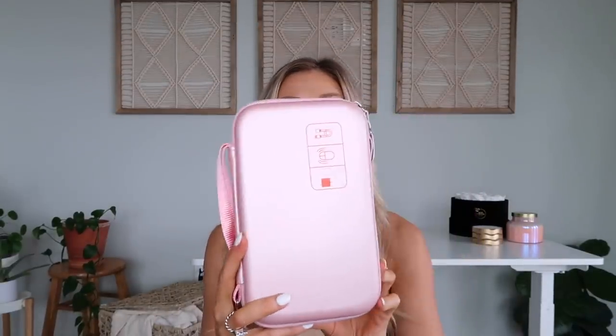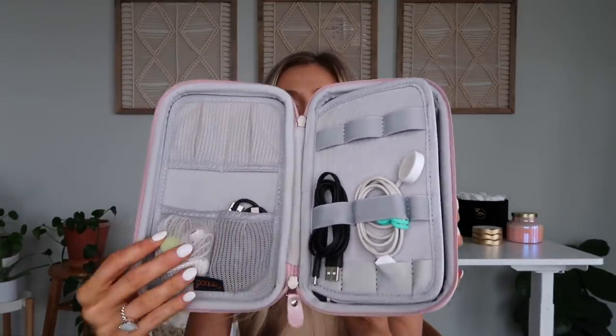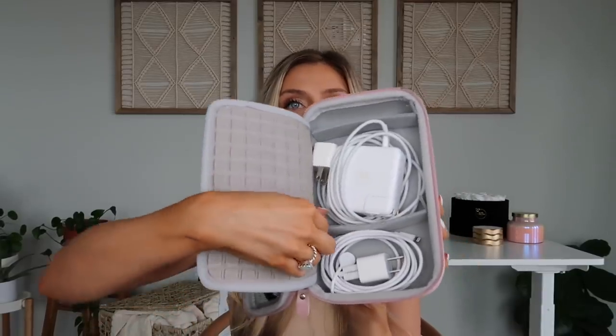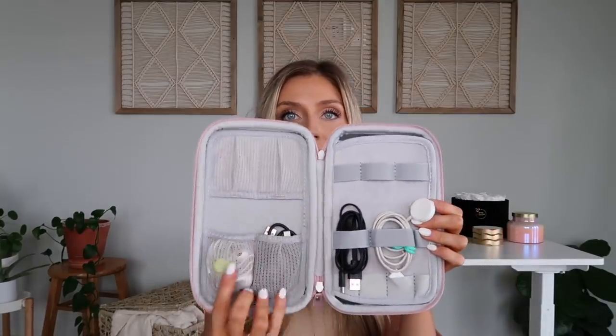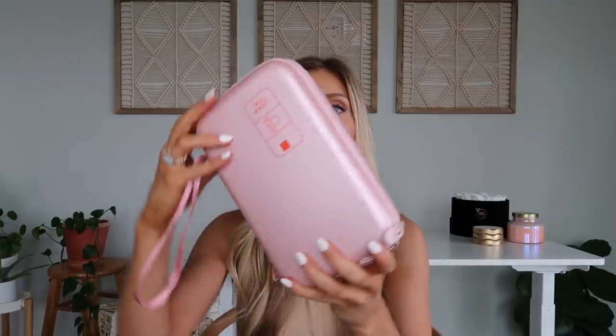Next we have another little travel organizer — Kat Nesbitt is actually the one who sold me on this, I saw it on her channel. It's just a little organizer for all your cords and tech stuff. I've got my chargers in here and it has these little velcro inserts so you can adjust and customize it however you want. It has so many little compartments, zips up, and doesn't take up a lot of space.